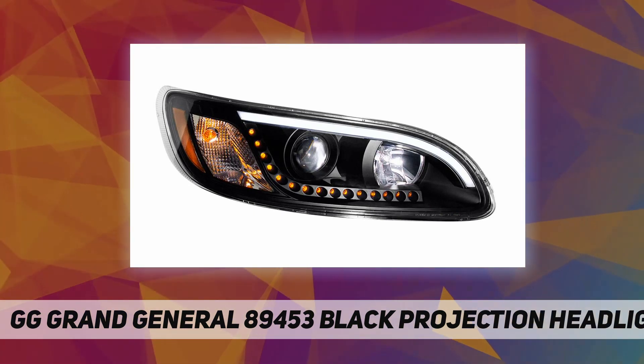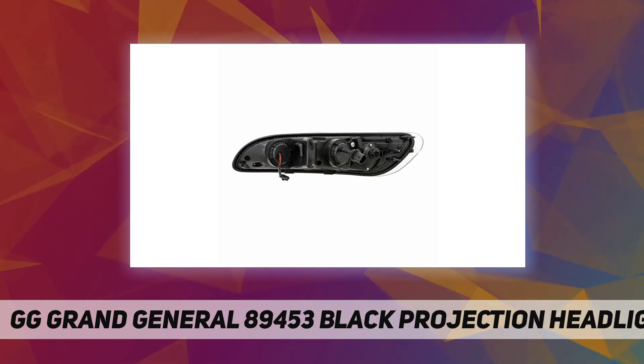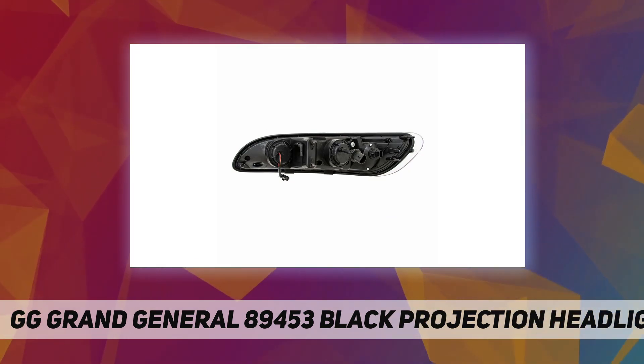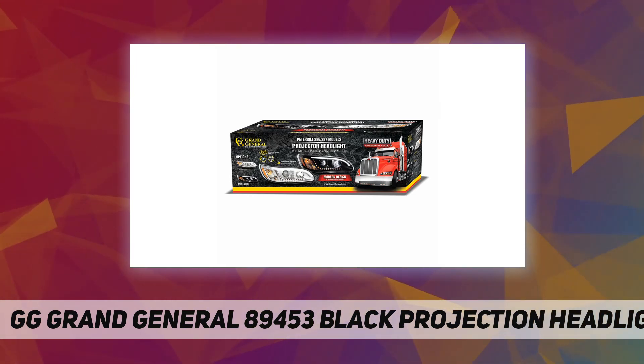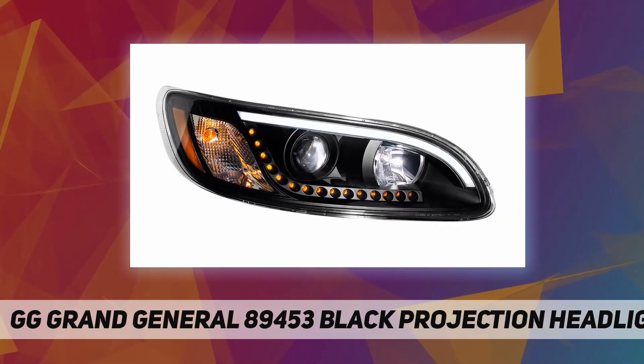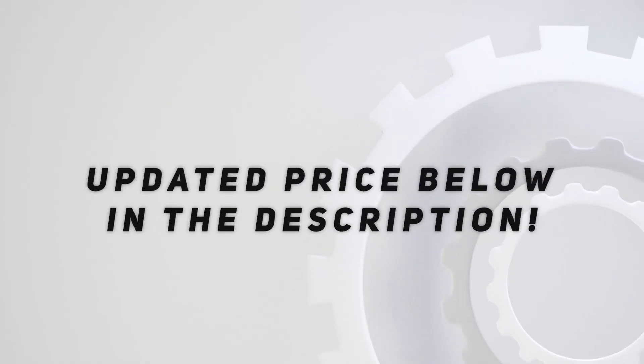Plug and play design for direct replacement — connect the low/high beam and turn signal plug to the OE wire harness plug. OE quality direct replacement high/low beam bulbs, sold by each. Check out the video description for updated price.